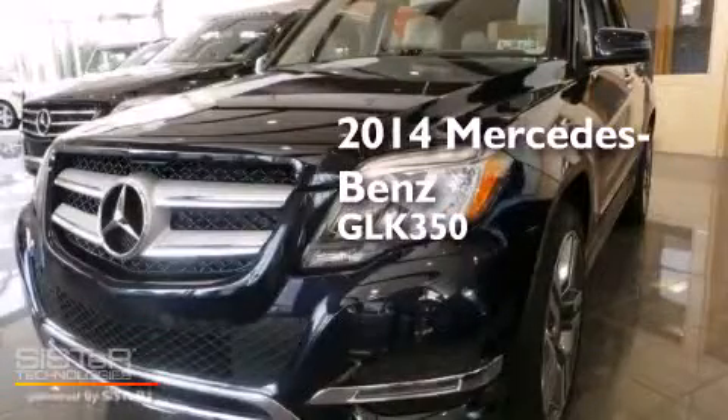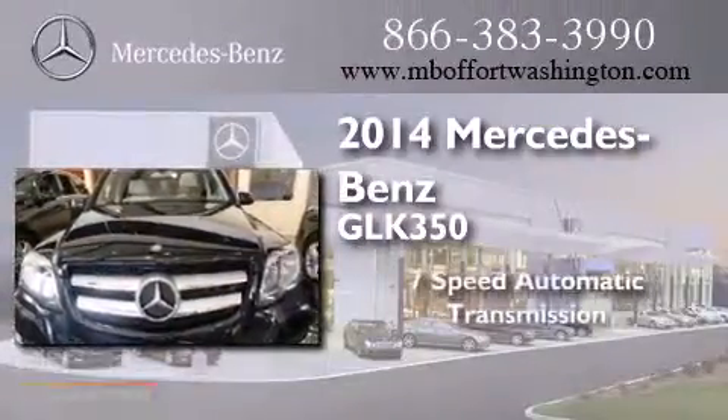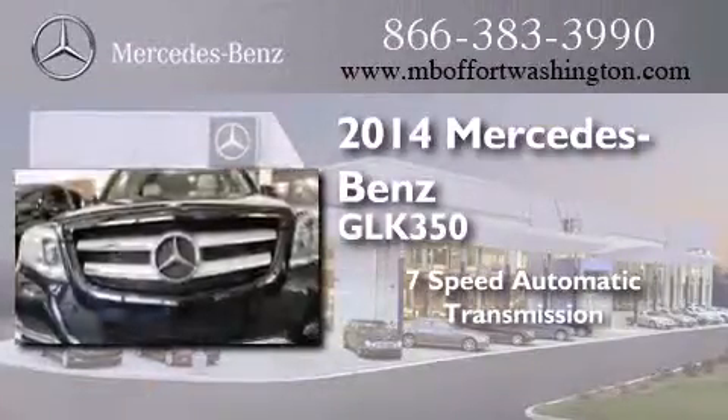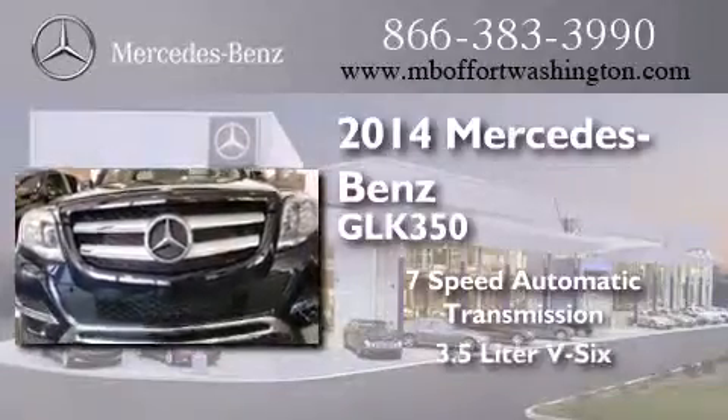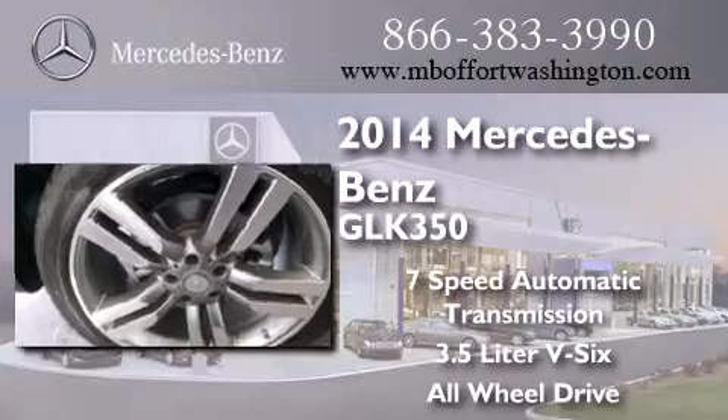This is a brand new 2014 Mercedes-Benz GLK 350. This crossover has a 7-speed automatic transmission, a 3.5-liter V6, and the added safety and control of all-wheel drive.